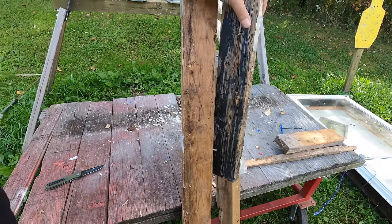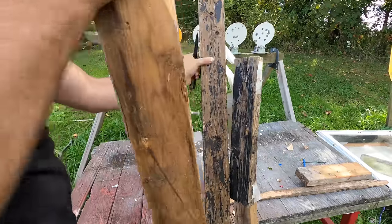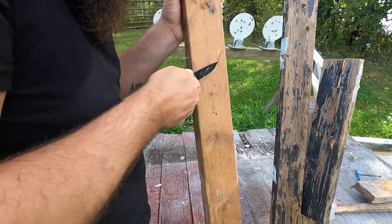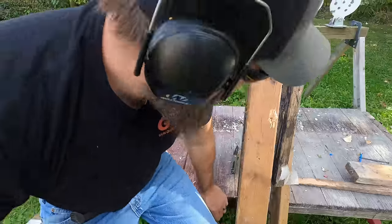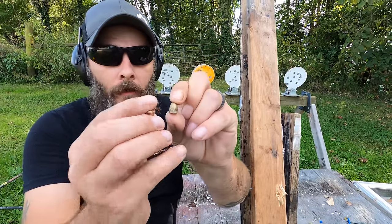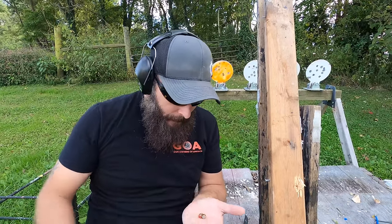The hollow point went through about one and a half 4x4s. As for the full metal jacket, let's see if it stopped in one board or the next. I didn't expect this — the board is pushed out here. That full metal jacket went through two, almost three boards. Despite the fact that the hollow point didn't expand, it's still deformed compared to the full metal jacket. We got more penetration power out of the full metal jacket.